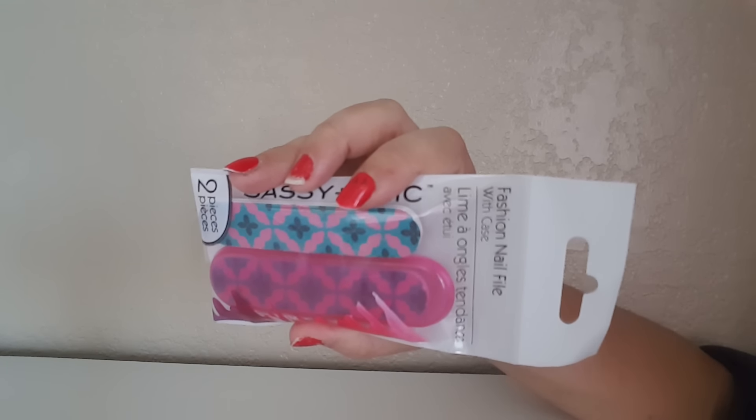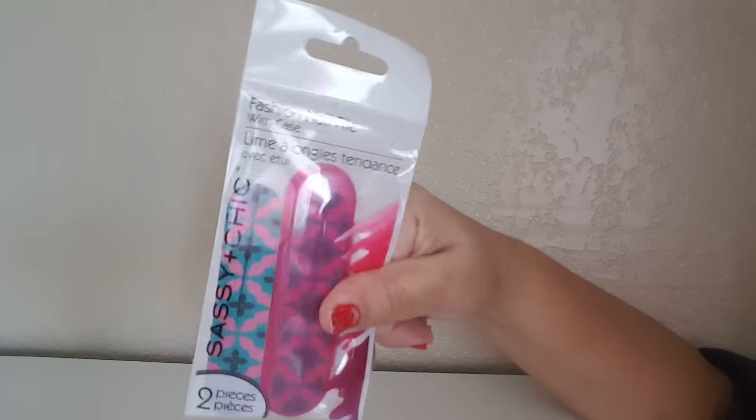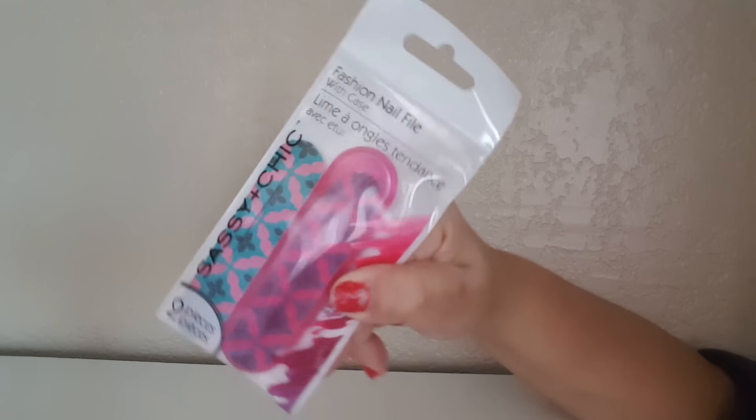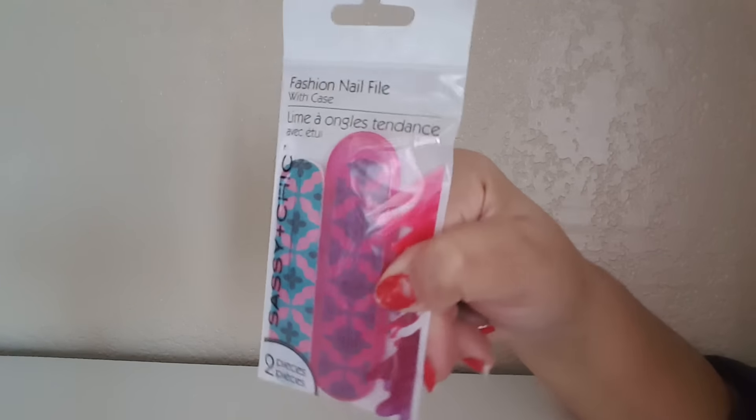Another thing that I found were these fashion files, and it comes with a little case — there's an extra file and then one inside the packaging. This is great to put in my purse. I only found this one; it was like all by itself, so I think it was waiting for me to pick it up.